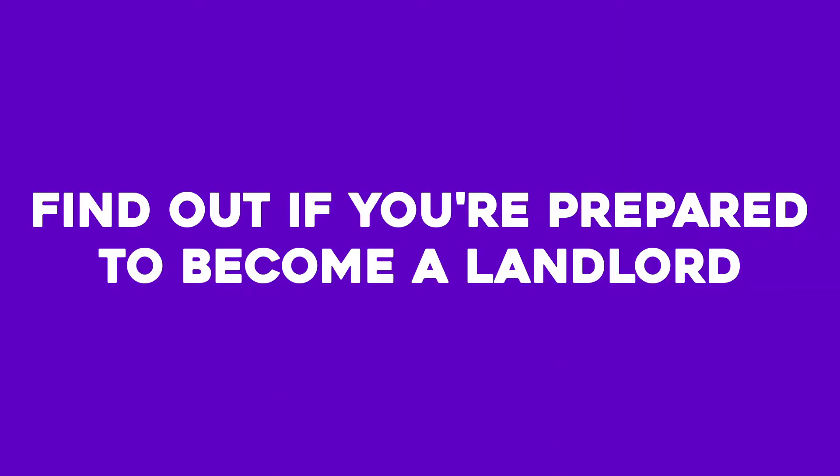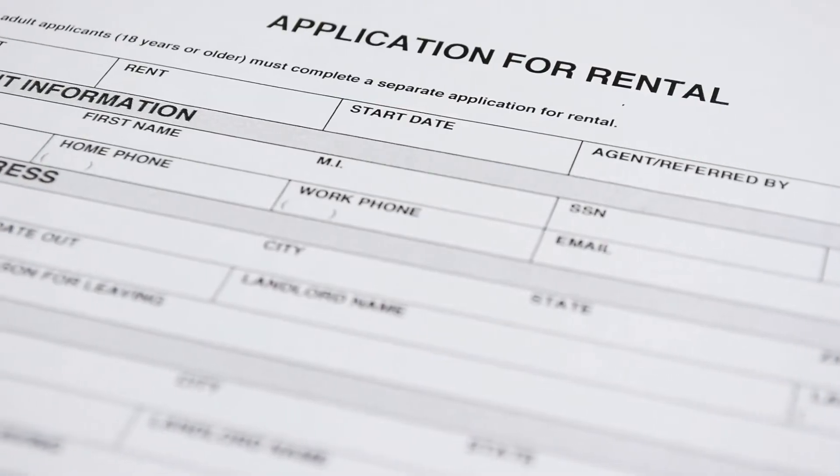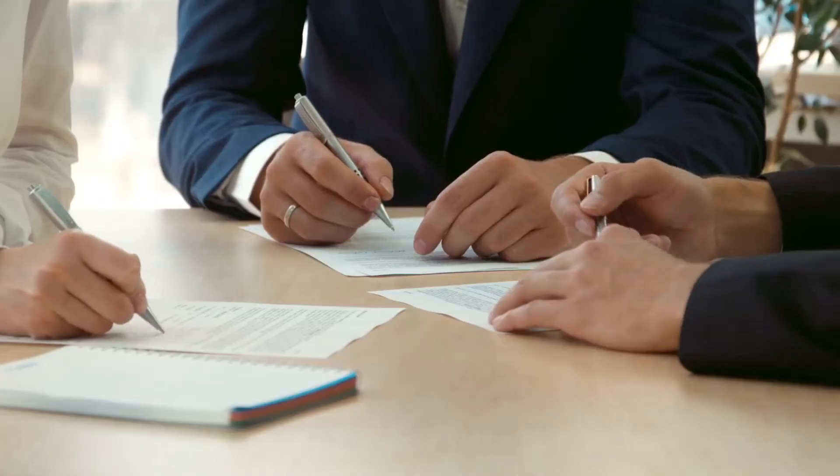Number one: find out if you're prepared to become a landlord. Although many people think of rentals as a way to make passive income, there are still responsibilities you must handle all year long — not only creating rental applications, leasing agreements, collecting rents, and managing tenants, but also dealing with unforeseen maintenance issues. Before purchasing an investment property, determine if you are prepared to become a landlord. If not, you may want to consider hiring a property manager.